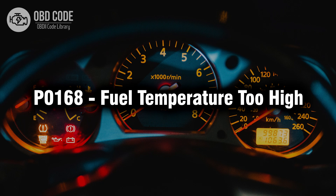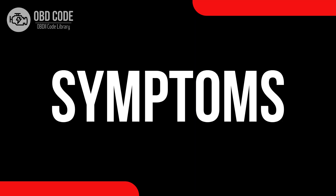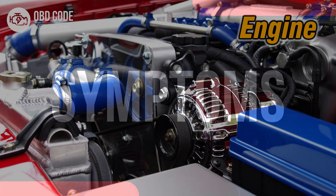Welcome. In this video we will talk about code P0168, its symptoms, causes and possible solutions. The P0168 trouble code indicates that the fuel temperature is too high. This code typically points to issues related to the temperature of the fuel being excessively high, potentially causing operational problems or damage to the fuel system components.